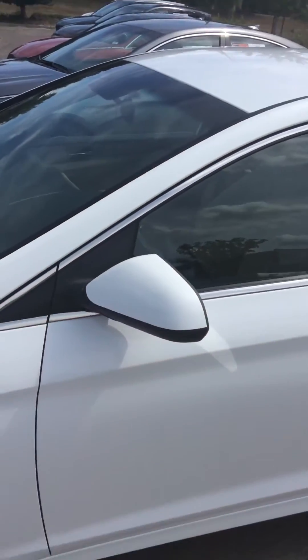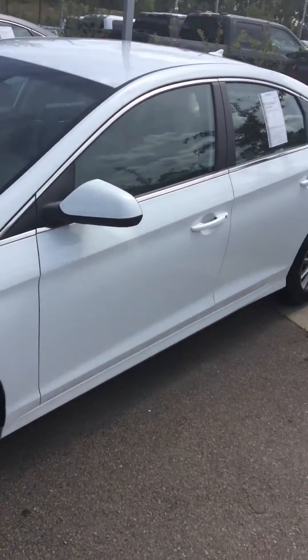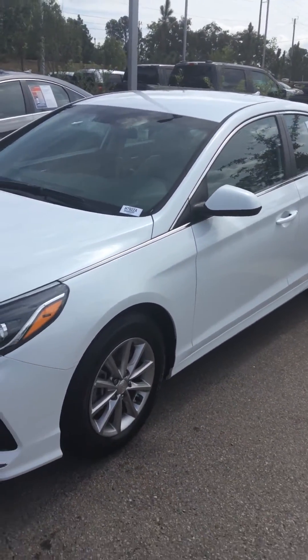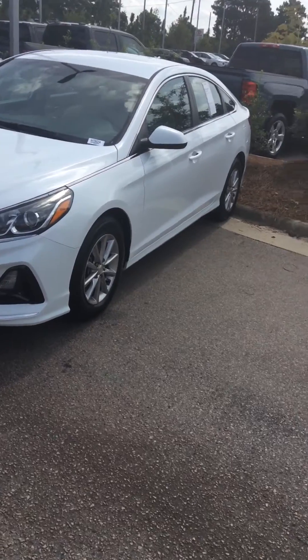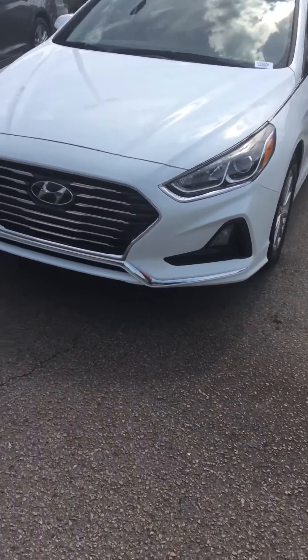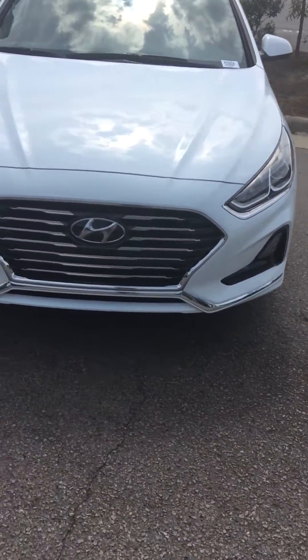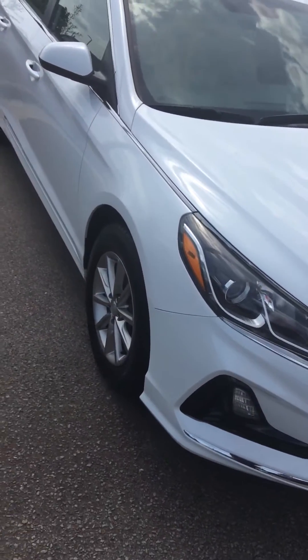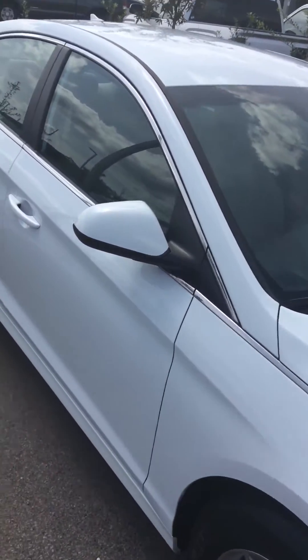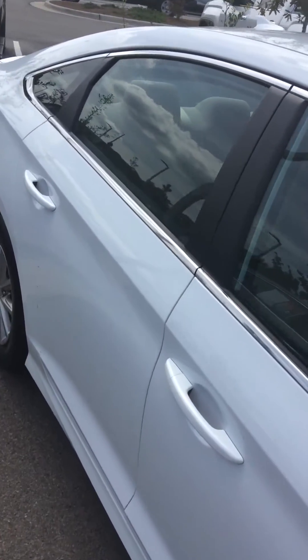Today we have a beautiful 2019 Hyundai Sonata, only 34,000 miles, white in color. It has nice fog lamps here in the front. I think this is a certified vehicle too. Alloy wheels, and it has your safety features, including blind spot monitoring in the mirrors.